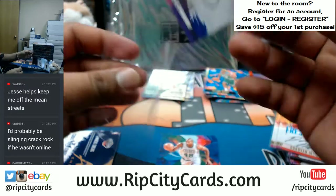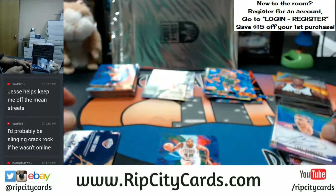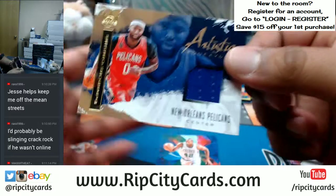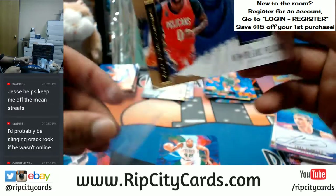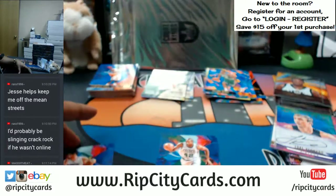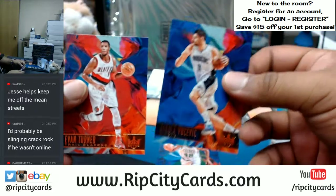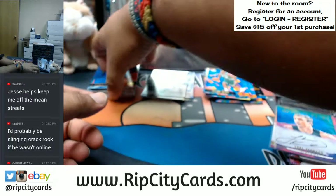For the Pistons: Luke Kennard with an autograph — very nice, there you go Pistons, congrats. For the Pelicans to 299, DeMarcus Cousins — but that is a Pelicans hit, numbered as a Kings patch actually. Very nice, Pelicans. Base cards there. Halfway through, y'all.